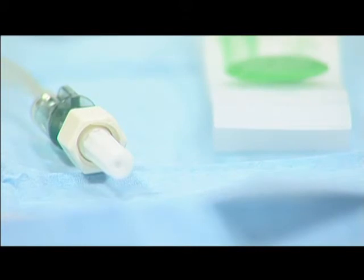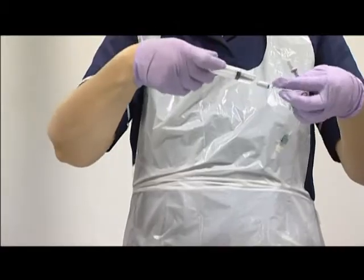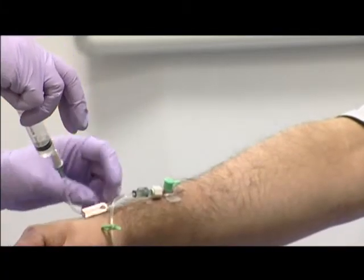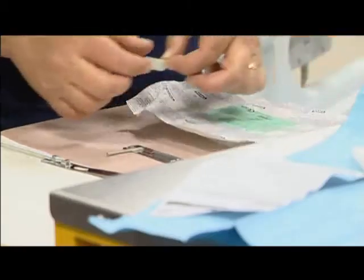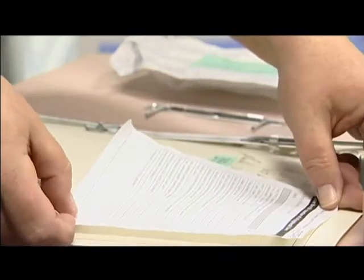The Department of Health set a target in 2004 to halve the number of MRSA bacteremias by 2008. Now in its fourth year, the MRSA Cleaner Hospitals Programme has seen a surge in learning on how to reduce healthcare-associated infections and, crucially, a noticeable decrease in MRSA infections.